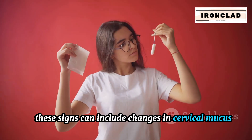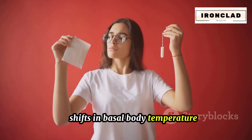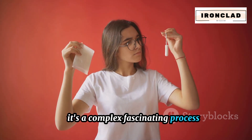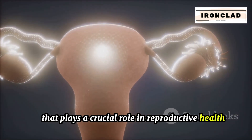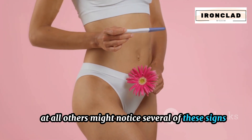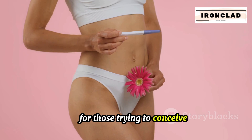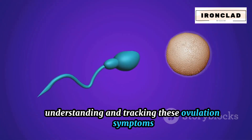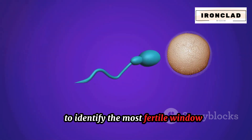These signs can include changes in cervical mucus, shifts in basal body temperature, and even alterations in mood. It's a complex, fascinating process that plays a crucial role in reproductive health. While some women may not experience any symptoms at all, others might notice several of these signs. For those trying to conceive, understanding and tracking these ovulation symptoms can be a valuable tool to identify the most fertile window.